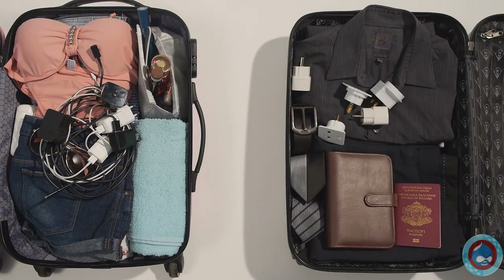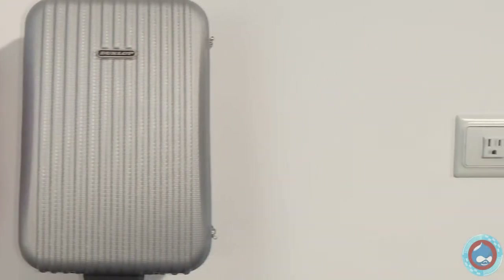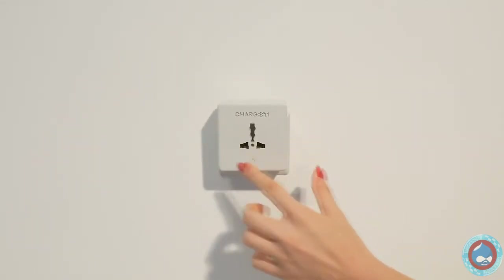I always get those confused. And there are never enough outlets in hotel rooms to charge all my devices at once. That never happens anymore because we have Chargist.